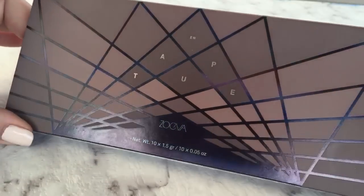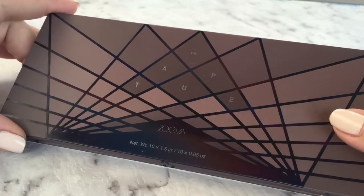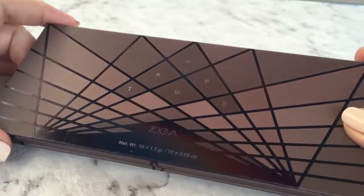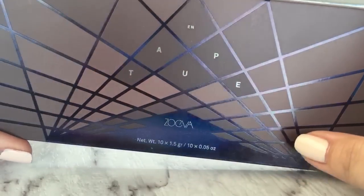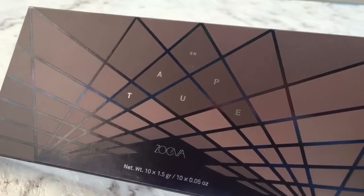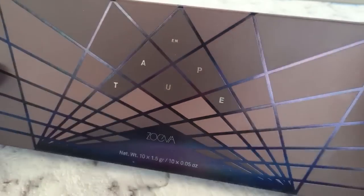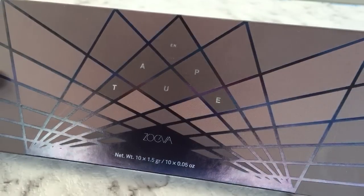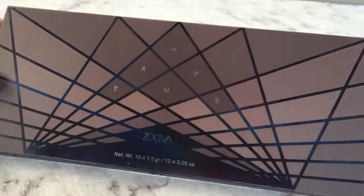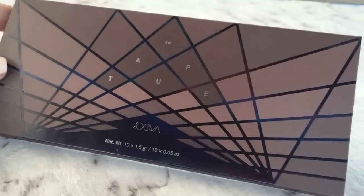Hi everyone. At the beginning of this year Zoeva came to Sephora, and to celebrate I thought I'd show you two of my favorite palettes from the brand. Zoeva is still available from other online retailers, but in store it is exclusive to Sephora. In this video I'm going to show you the On Taupe palette, and I'll show you the Rose Golden in another video.